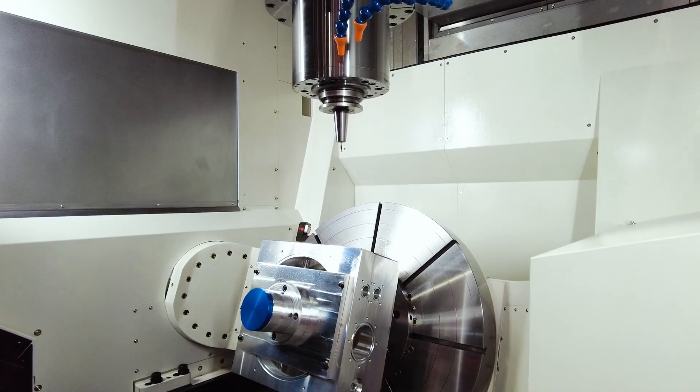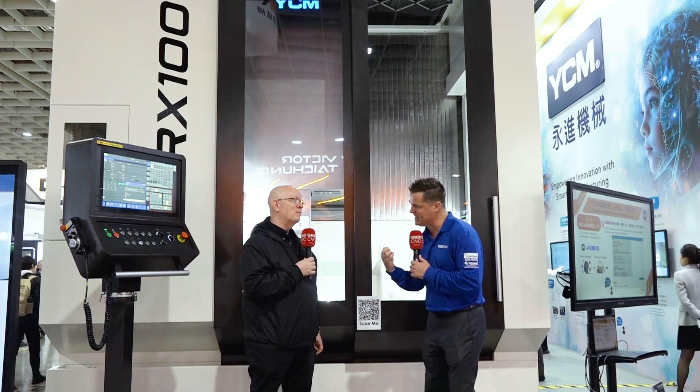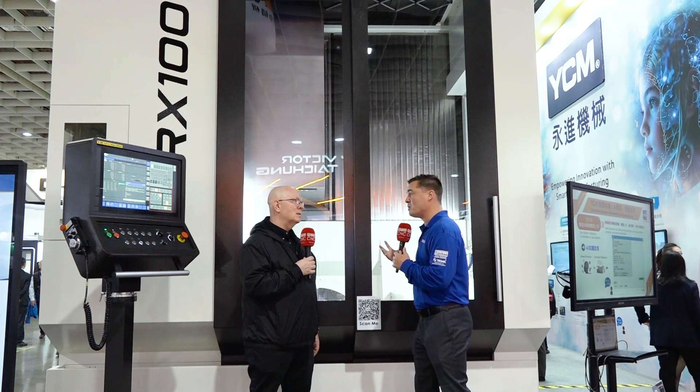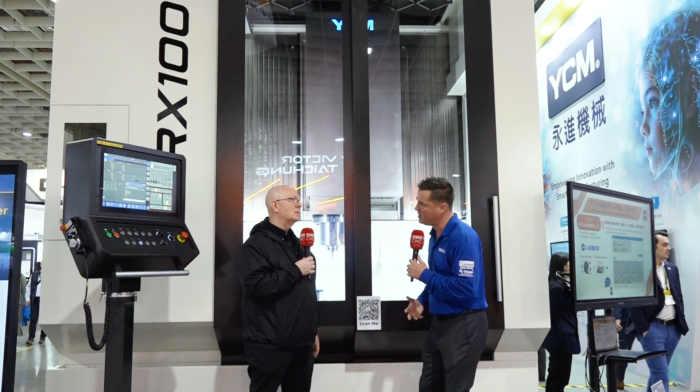This puts us in a range of 5-axis that our customers need and deserve today. When I think about investing in a machine like this — am I investing in something that's only going to be rigid and lose speed? But I think I get the best of both worlds. This machine has a 10,000 RPM spindle so it can do semi-fast work.